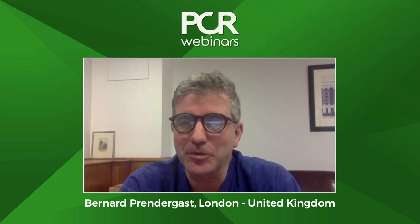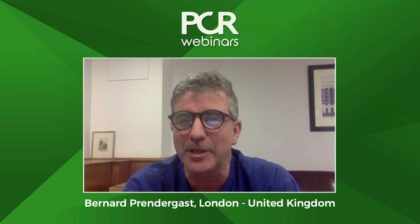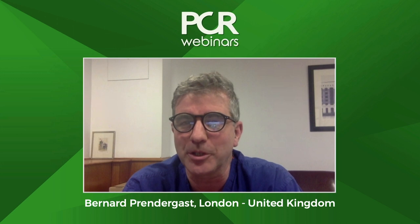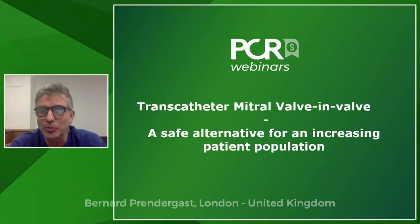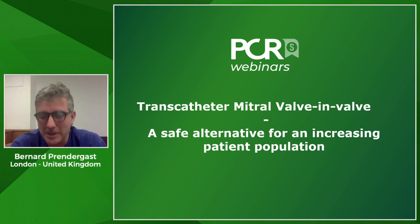Hello, everybody. Good afternoon, good morning, or good evening, depending on where you are in the world. Thank you for joining us here for this webinar dedicated to the topic of transcatheter mitral valve-in-valve intervention. This broadcast is supported by the PCR webinars program and generously supported by Edwards Life Sciences. My name is Bernard Prendergast, an interventional cardiologist based in London, and it's my great pleasure to be co-hosting this webinar.